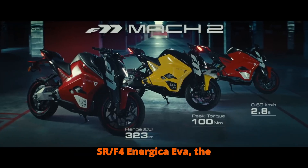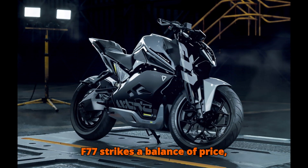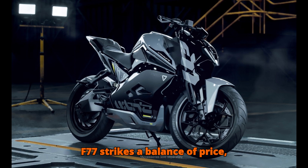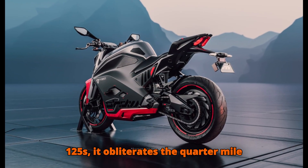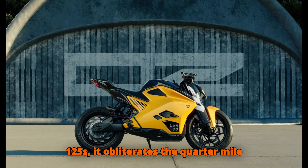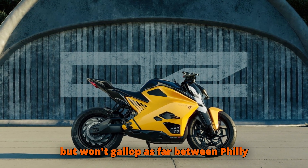Compared to the Zero SR-F and Energica EVA, the F77 strikes a balance of price, performance, and handling. Against petrol 125s, it obliterates the quarter-mile but won't travel as far between fill-ups.